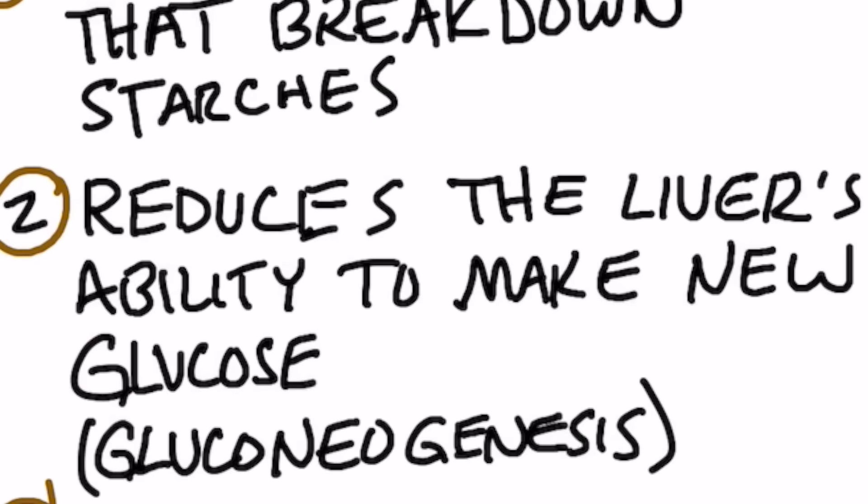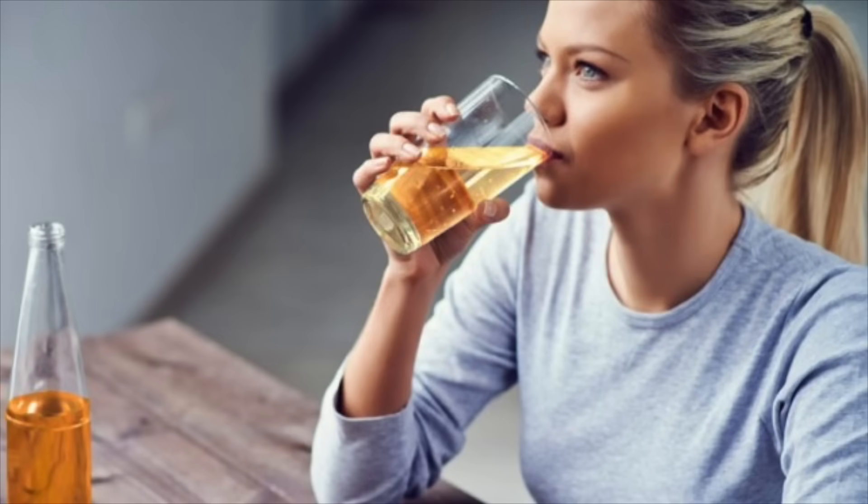Number two, acetic acid reduces the liver's production through gluconeogenesis — the formation of new sugar. This is very important if you're a diabetic. You should be taking apple cider vinegar before bed, and you will wake up with your blood sugars improved.